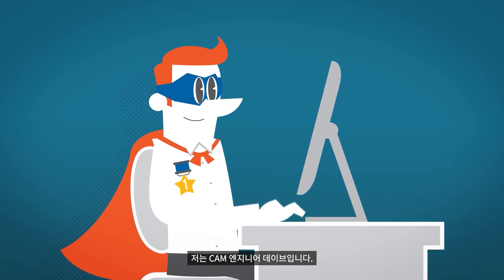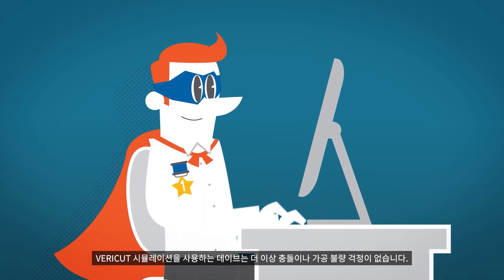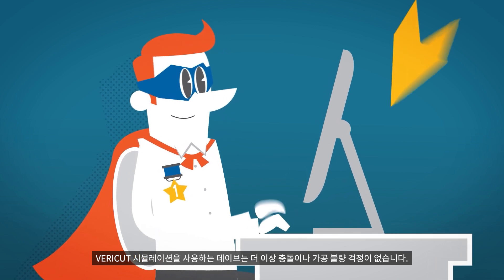Hey, you there. Have you met Dave? Dave used to be an ordinary NC programmer, but then he found VeriCut.